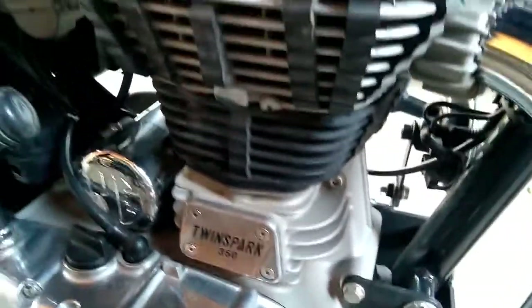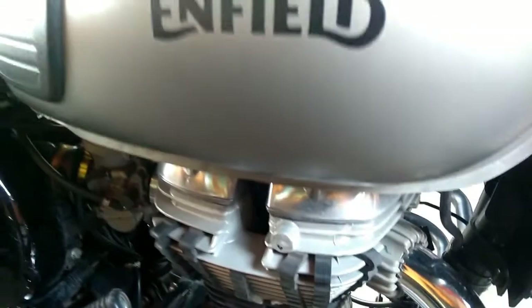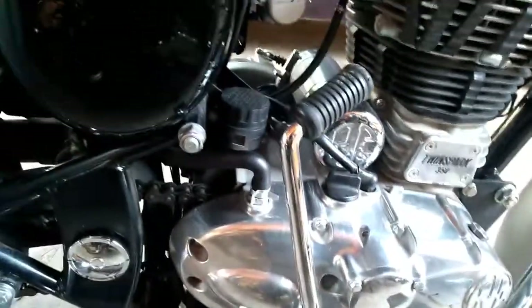A significant amount of chrome has been used in the bike purposefully. The instrument cluster of this motorcycle is a regular analog unit showing only the necessary information along with the battery voltage reading.